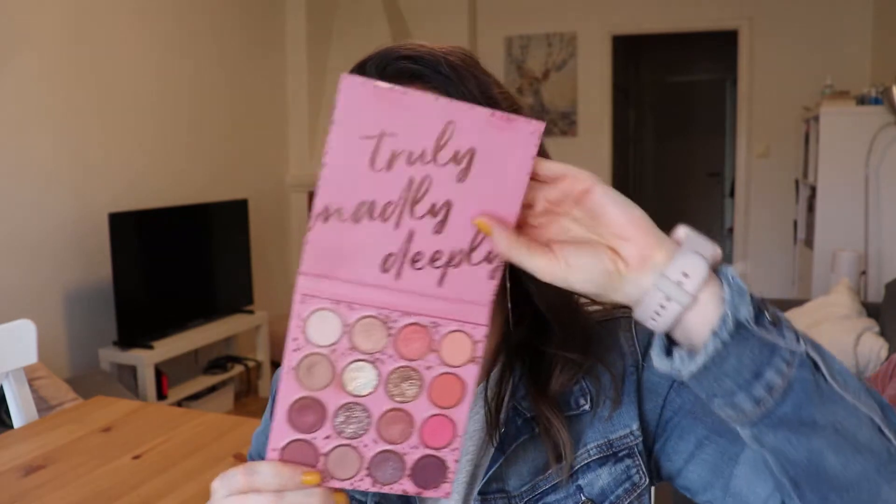Moving into look number two — the only two peach palettes I used for these looks are the Baby Got Peach and the Truly Madly Deeply from ColourPop, which has peach tones along with some purple tones. I'm limited in the peach looks I can do, so I wanted to branch out and show my favorite color to pair with peach. For this next look, it's relatively simple — I put Perky, a peach mid-tone, in my crease and deepened the outer corner with Half Baked.